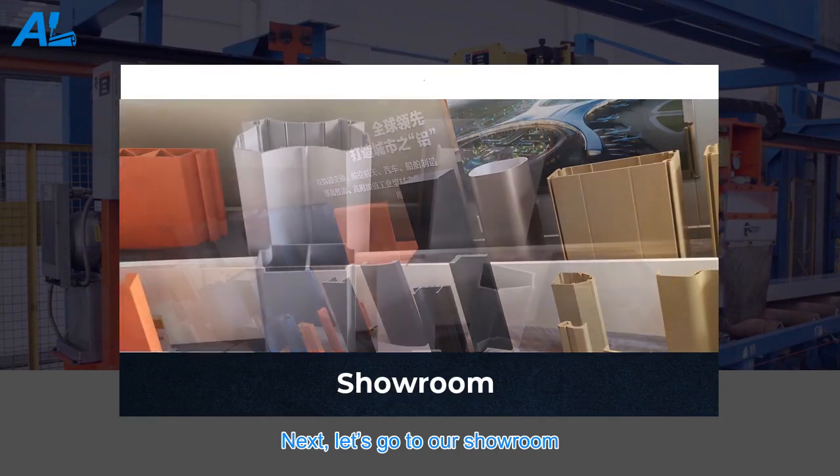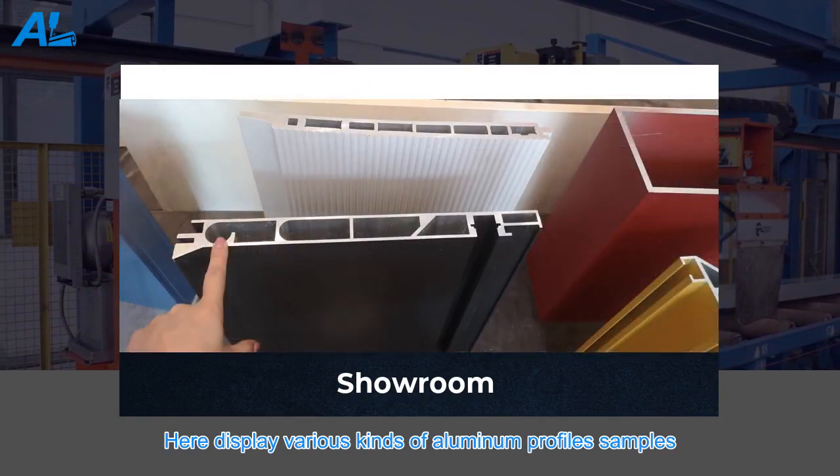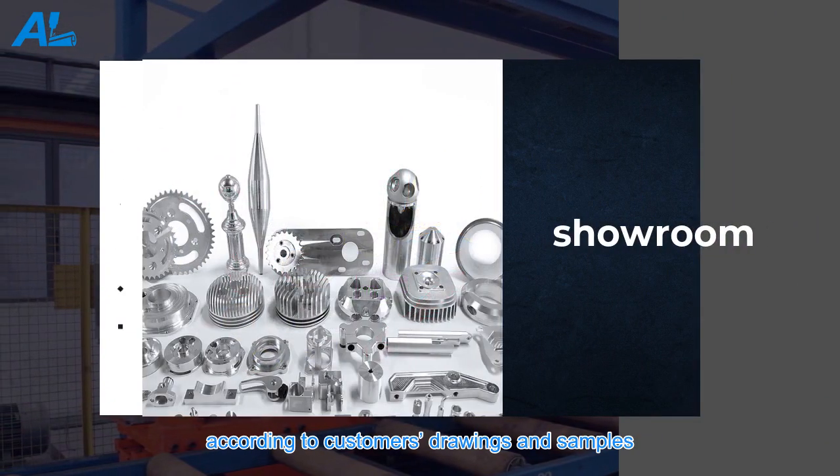Next, let's go to our showroom. Here we display various kinds of aluminum profile samples. Different shapes and colors can be made according to customers' drawings and samples.